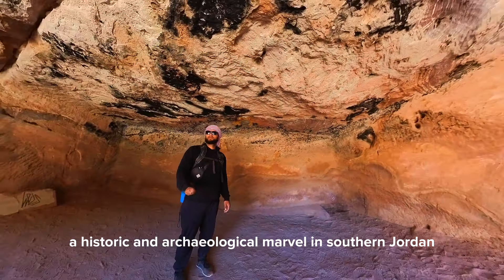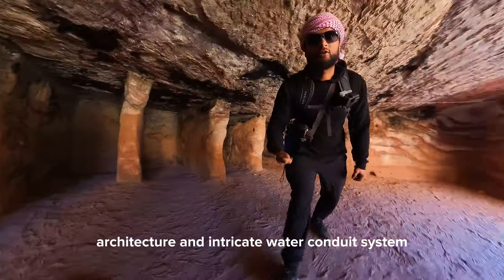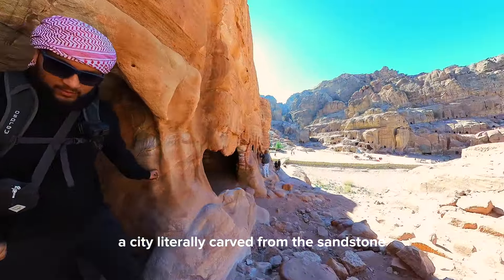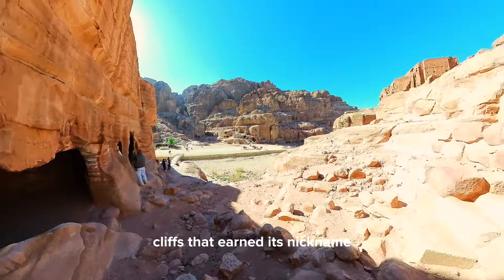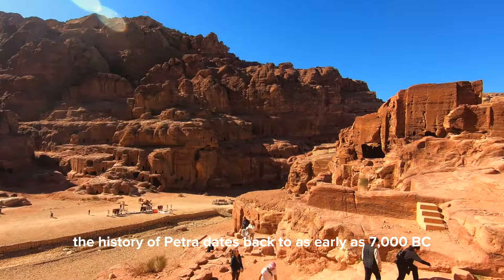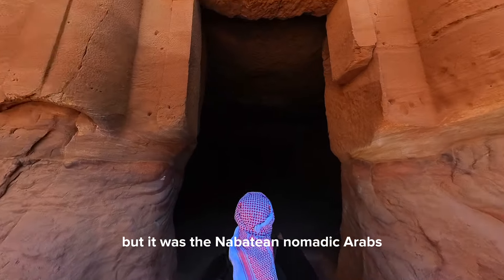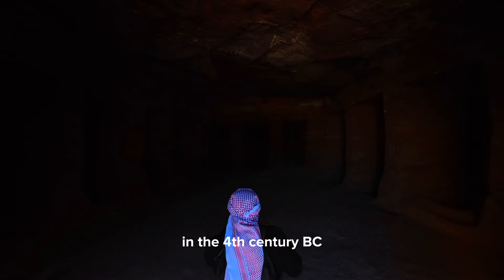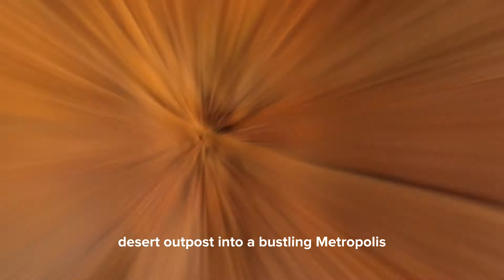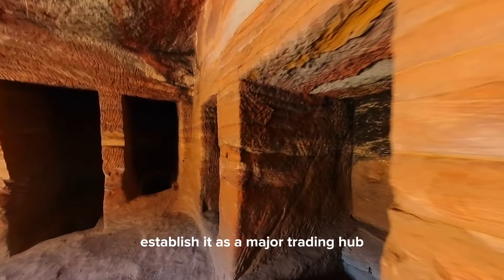A historic and archaeological marvel in southern Jordan, Petra is known for its awe-inspiring rock-cut architecture and intricate water conduit system — a city literally carved from the sandstone cliffs that earns its nickname, the Rose City, from the color it glistens. The history of Petra dates back to as early as 7000 BC, but it was the Nabataean nomadic Arabs who truly put Petra on the map in the 4th century BC. These enterprising traders transformed this remote desert outpost into a bustling metropolis, leveraging its strategic location to establish it as a major trading hub.